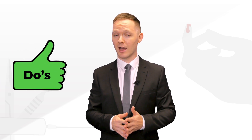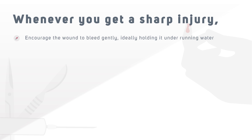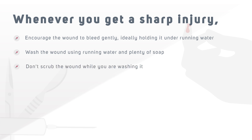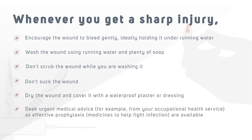Let's talk about some do's and don'ts of a sharp injury. Whenever you get a sharp injury, encourage the wound to bleed gently, ideally holding it under running water. Wash the wound using running water and plenty of soap. Don't scrub the wound while washing it, and don't suck the wound. Dry the wound and cover it with a waterproof plaster or dressing. Seek urgent medical advice, for example from your occupational health service, as effective prophylaxis medicines to help fight infection are available. Report the injury to your employer.